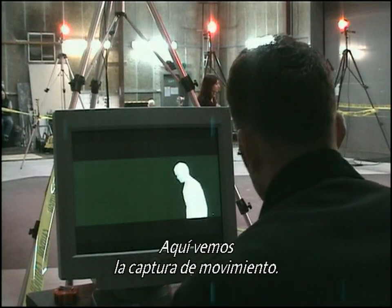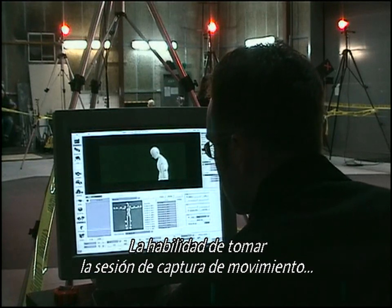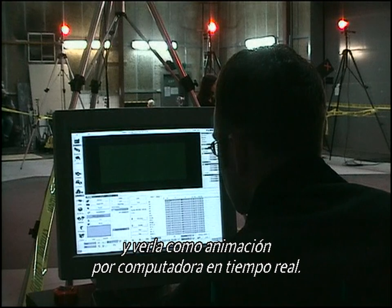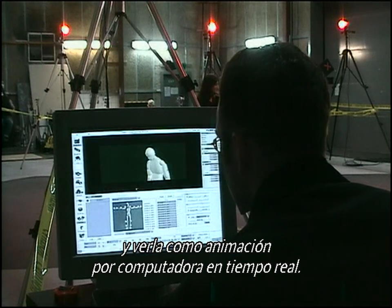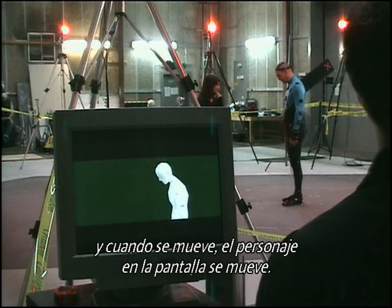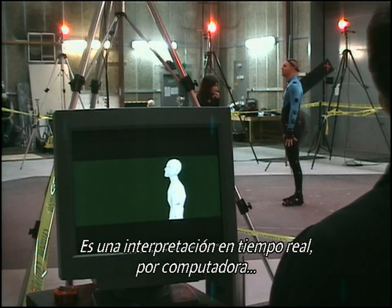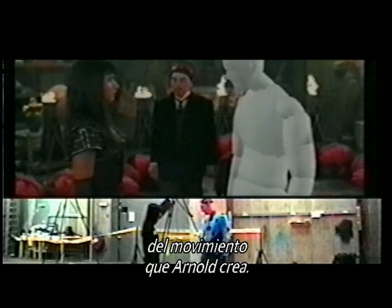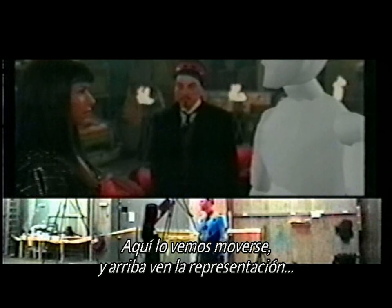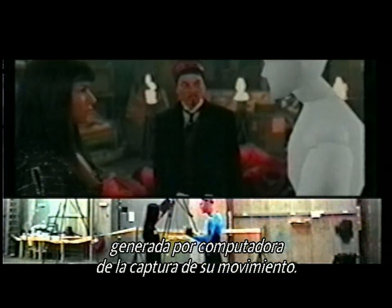Here we see the motion capture session. This was one of our big technological breakthroughs on the film — our ability to take the motion capture session and view it as computer animation in real-time. You can see Arnold Vosloo wearing the suit in the background, and as he moves, so also moves the character on the screen, which is a completely computer-generated real-time rendition of the motion that Arnold is creating.